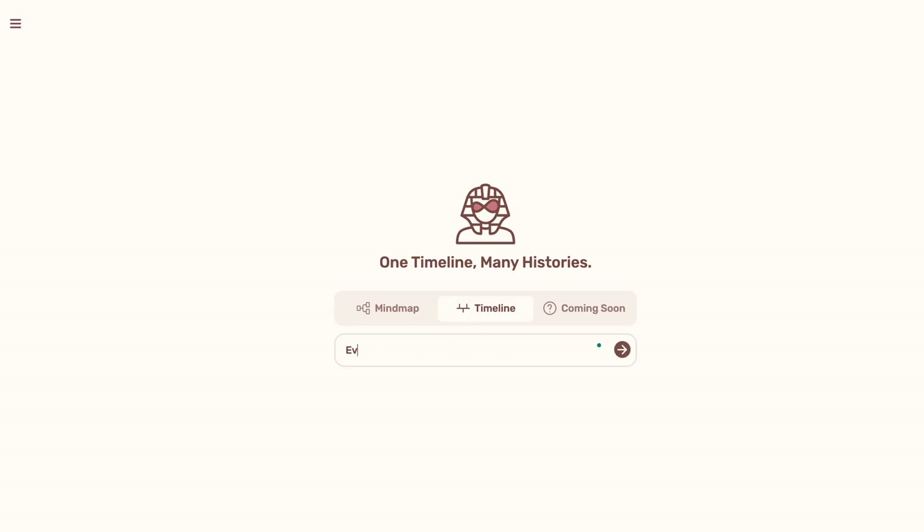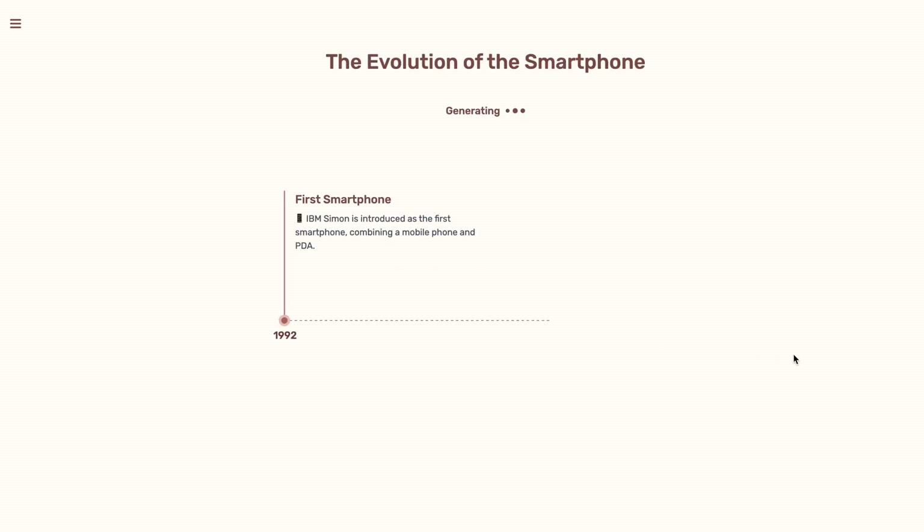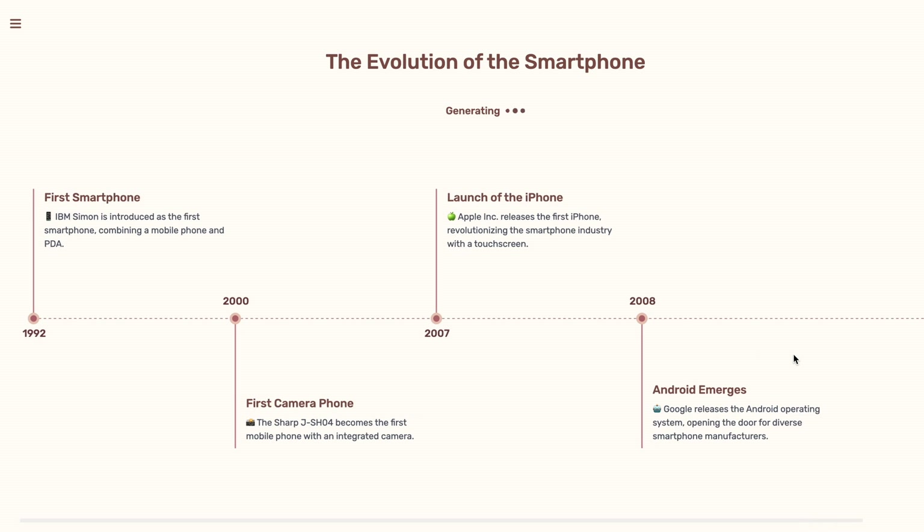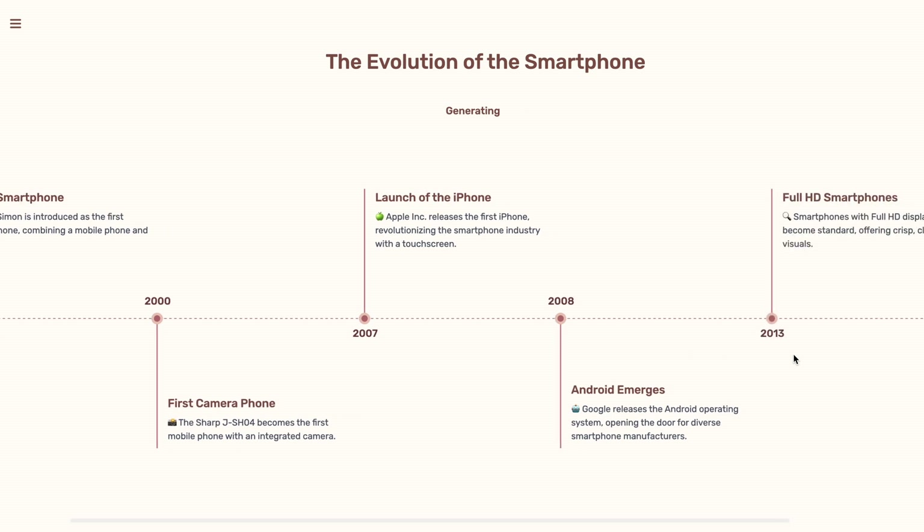MyLens AI allows you to create timelines about any topic. So let's say you need to briefly talk about the evolution of the smartphone in a presentation — you simply enter that prompt and MyLens AI gives you a graphical timeline with all the key events that are relevant. You could put this straight onto your presentation or use it to get an overview for yourself. This saves a lot of time compared to manually going over to Wikipedia, filtering information, and writing down highlights. Especially for students, this could be very, very useful.